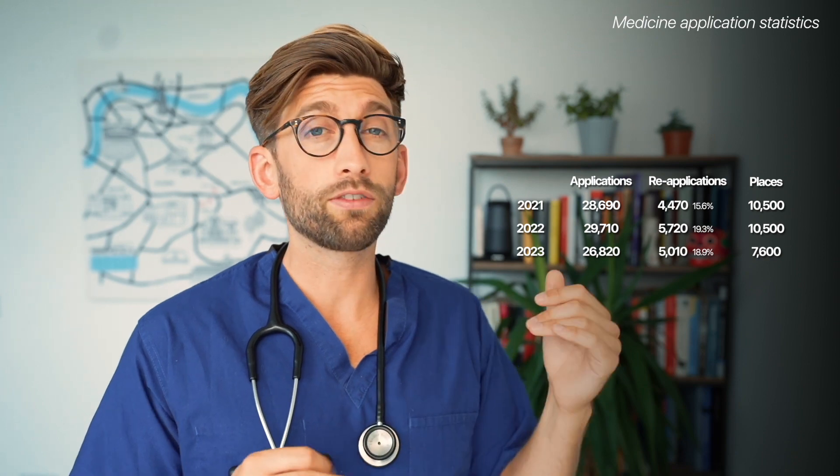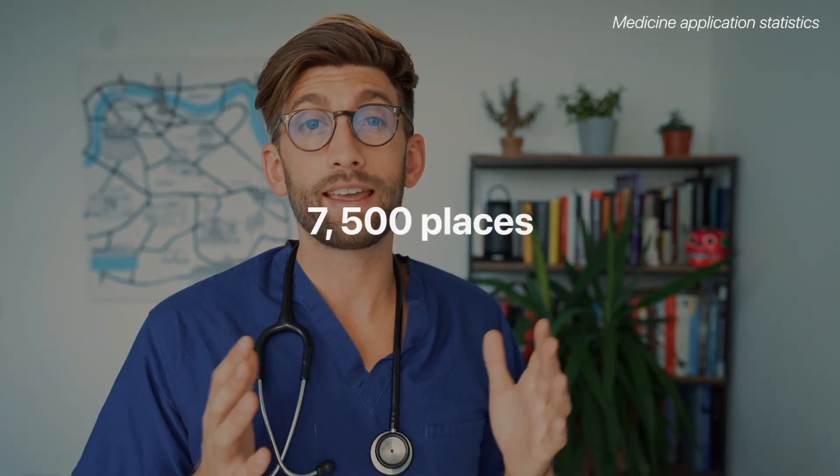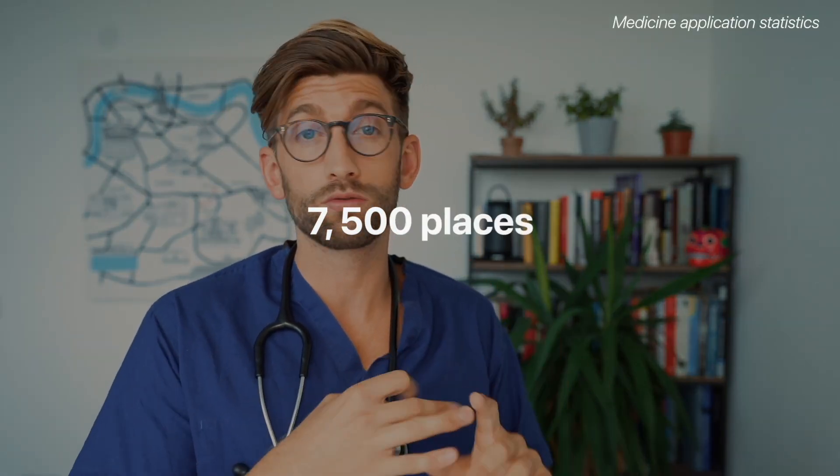During COVID the cap came off and places went up to ten and a half thousand. Also at that time, because doctors and medicine were very much in the media and at the forefront of people's attention, the number of people applying hit an all-time high. Since the pandemic, the numbers of applicants have not gone back down to pre-COVID levels. However, the number of places has — there are now only seven and a half thousand places, including graduates and internationals, for medicine in the UK.